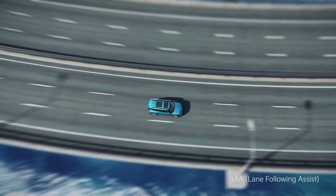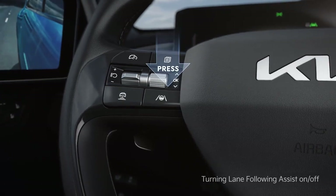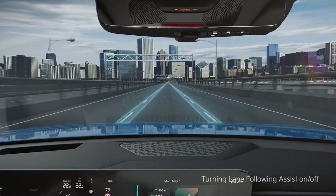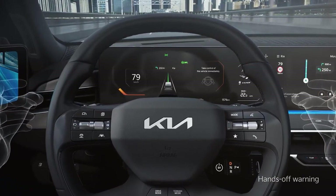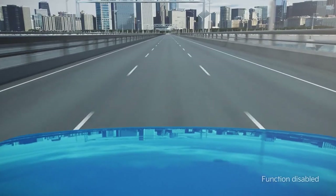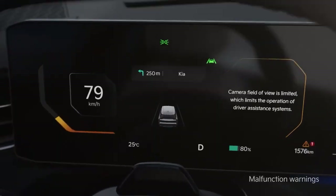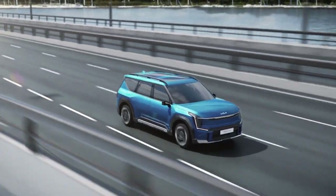Lane Following Assist helps you stay in the center of the lane. You can turn the function on or off by briefly pressing the lane driving assist button on the steering wheel. If the vehicle recognizes a lane, it will stay in the center. If you take your hands off the steering wheel, a warning will sound; if the driver does not return hands to the wheel after the warning, the function will be turned off. Always hold the steering wheel and keep your eyes forward while driving. If the sensor malfunctions or is blocked by foreign substances, a warning message will appear on the cluster.